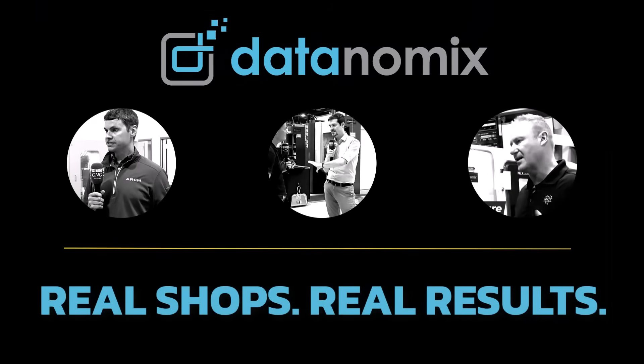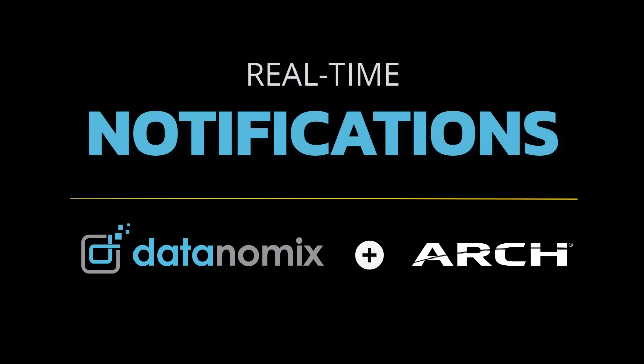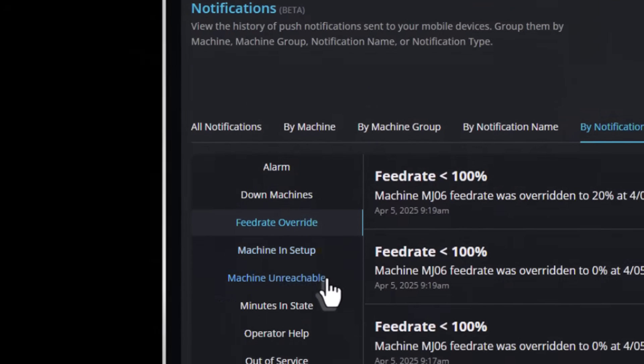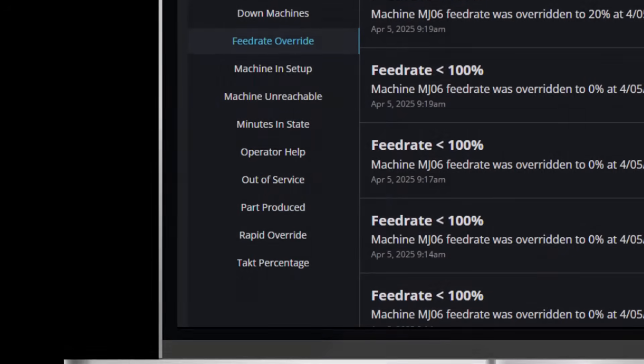Datanomics gives us visibility across the entire operation. One of the things about Datanomics is it's capturing our alarms as well. A lot of the time we're running these things unattended without anybody here. Most of the supervisors or leads will have a Datanomics screen up on their computer and they'll be able to see when an alarm happens — whether it be a tool broke, a pallet changer needs more parts, or any other kind of thing that can happen while we're manufacturing. That really gives us the ability to solve the issue right away.